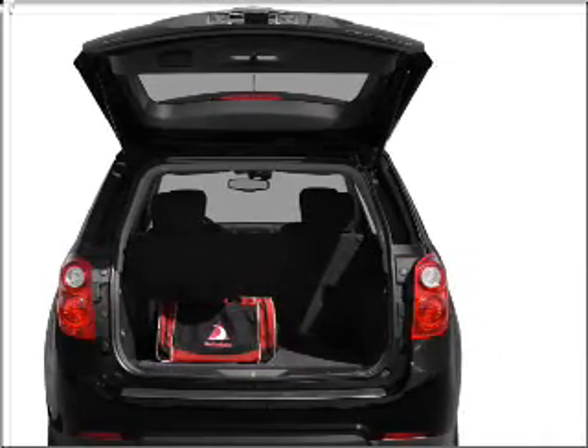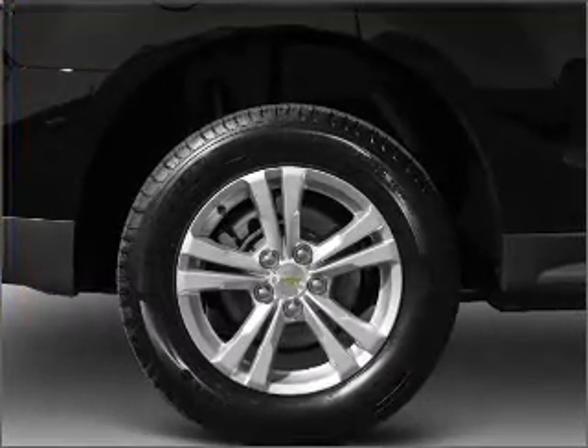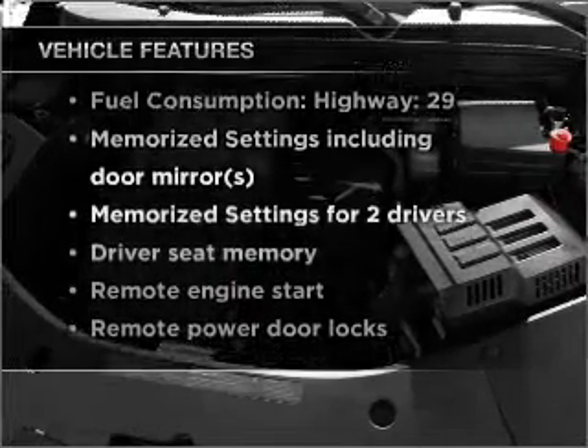Treat yourself to a premium sound system. Anti-lock brakes help you bring your vehicle to a safe stop. Power and reliability are a great combination, and this vehicle has both. With these notable features, you won't want to miss out on the opportunity to own this amazing vehicle.